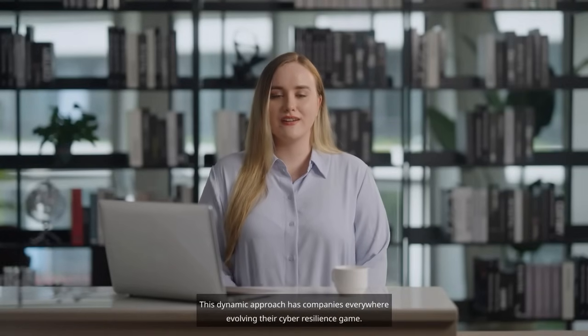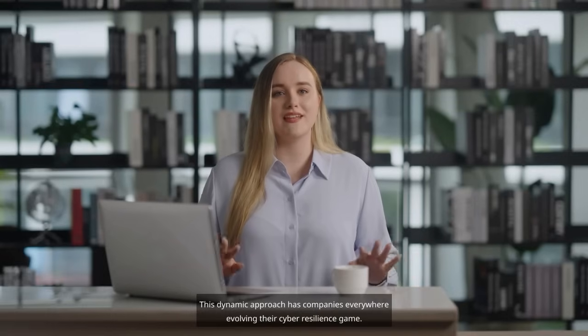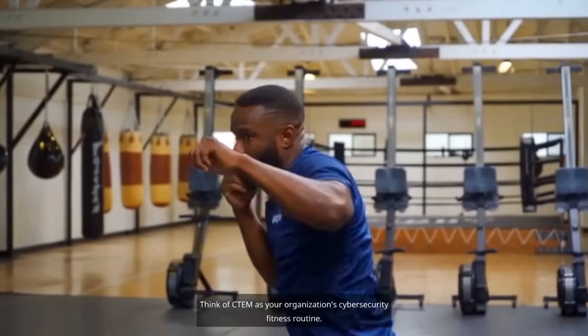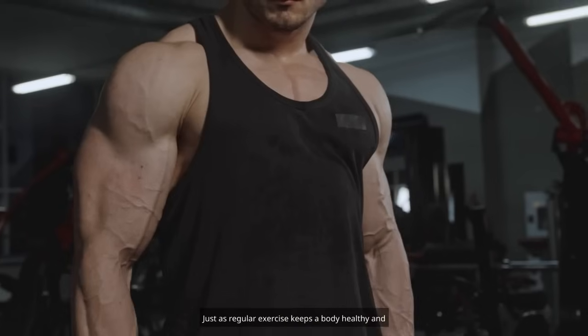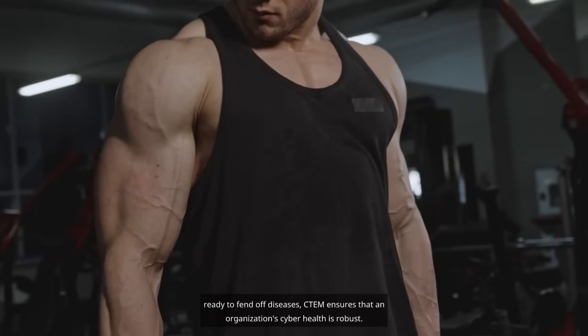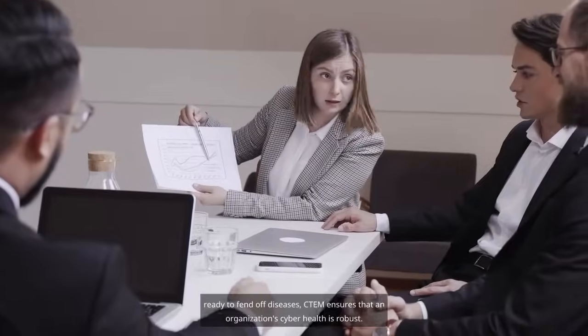This dynamic approach has companies everywhere evolving their cyber resilience game. Think of CTEM as your organization's cyber security fitness routine. Just as regular exercise keeps a body healthy and ready to fend off diseases, CTEM ensures that an organization's cyber health is robust.